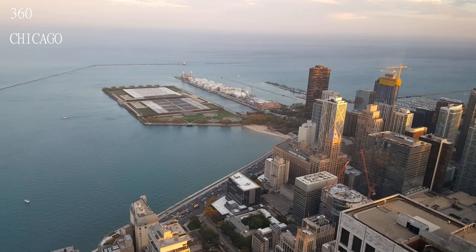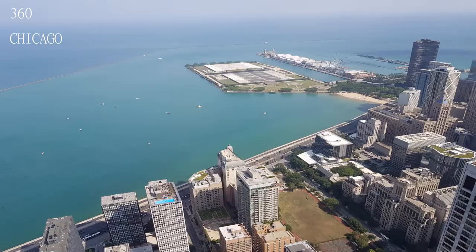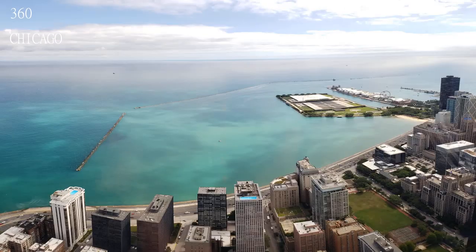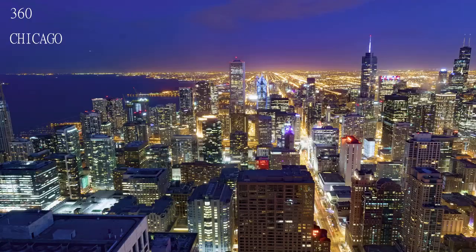The deck is nicely maintained and provides a cool view of Navy Pier. Just a heads up — the wait is at least an hour just to get to the elevator, cafe, and gift shop on the top floor.